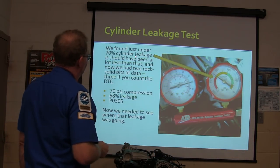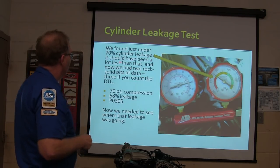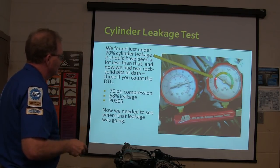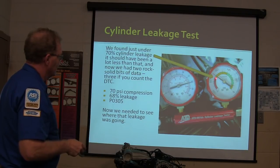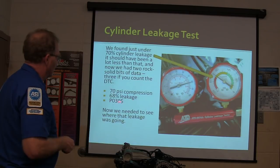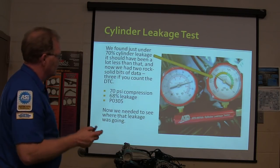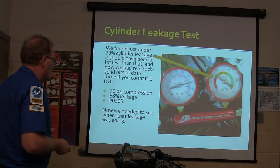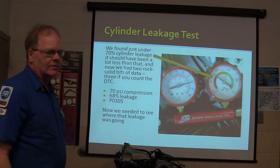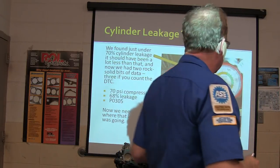We found just under 70% cylinder leakage. That should have been a lot less — that's a lot of cylinder leakage. So: 70 PSI compression, 68% leakage, and a P0305. These three pieces of data were basically telling us we've got low compression — it's going somewhere.